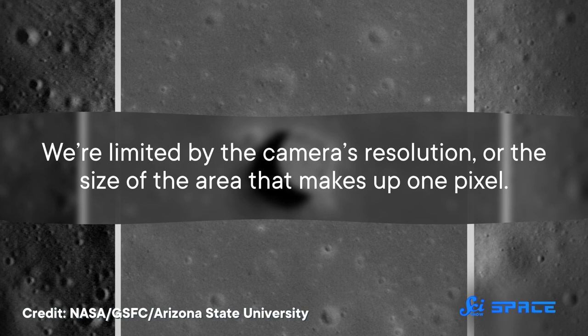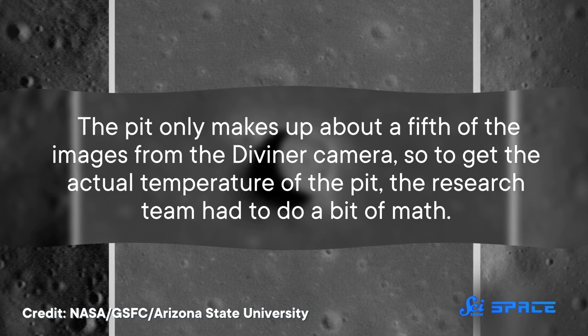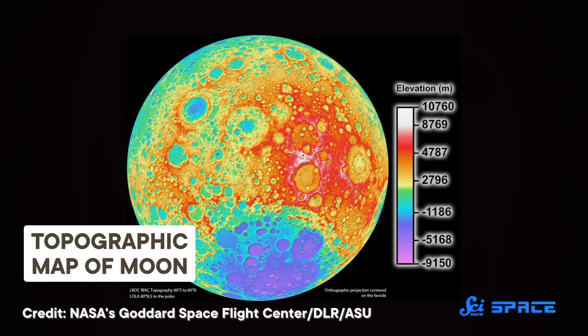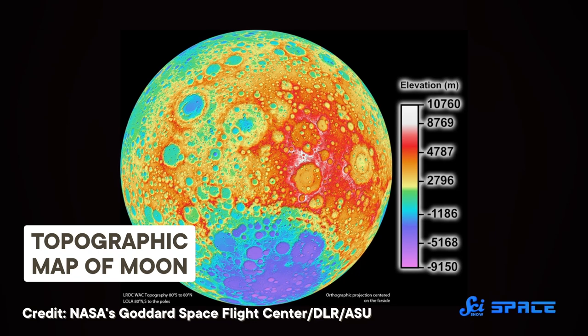We're limited by the camera's resolution, or the size of the area that makes up one pixel. The pit only makes up about a fifth of the images from the Diviner camera, so to get the actual temperature of the pit, the research team had to do a bit of math. They used mathematical models of the area contained within that single pixel. They knew that the temperature reading in that pixel had to be a combination of the temperature in the cave and the temperature outside, plus some weirdness from the motion of the spacecraft. The temperature outside the cave is dependent on topography, sunlight, and a bunch of other parameters, all of which can be built into a computer model.